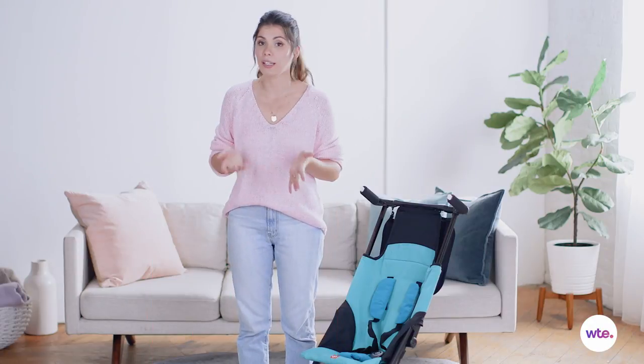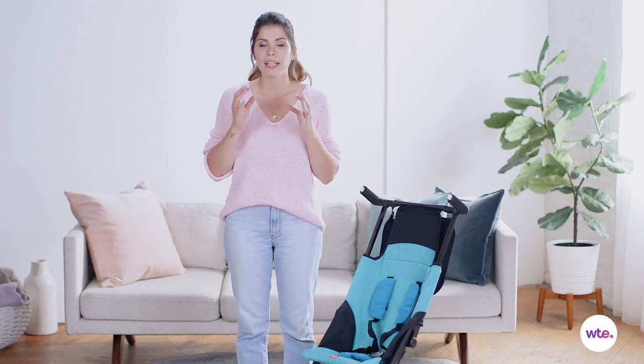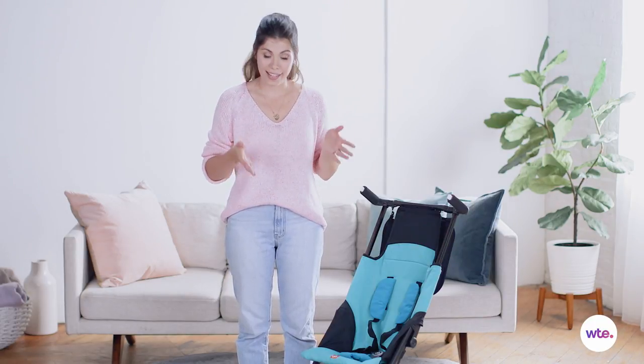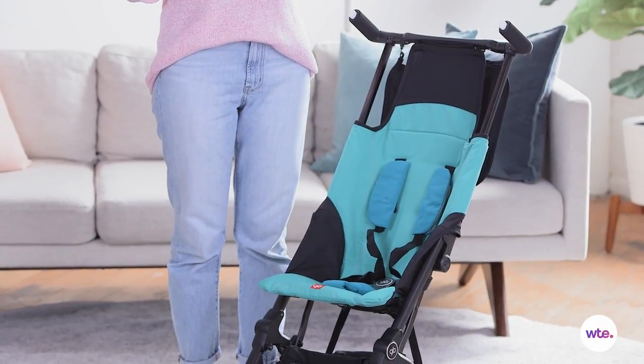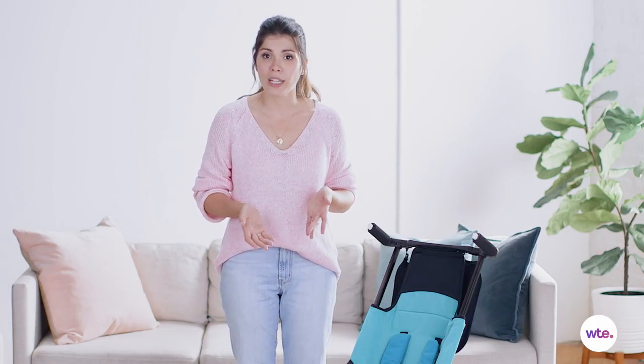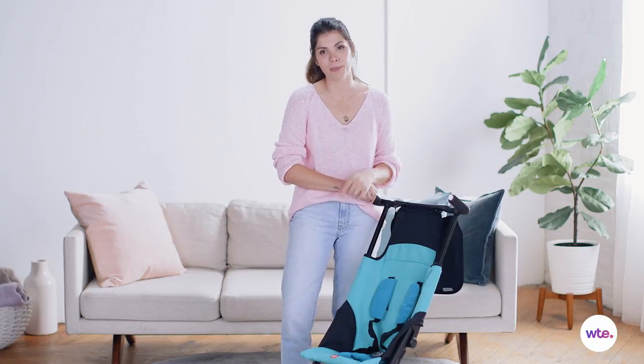This is a full-size umbrella stroller. It folds down to the size of a medium handbag, and given the amount of things that we have to bring along with us when we take our kids out, this sounds awesome. It weighs only 9.5 pounds, so if you're a parent who is traveling all the time this is great — you don't even have to check it in and you can stow it in the overhead bin. If you're going to run a quick errand, this stroller is perfect for you.